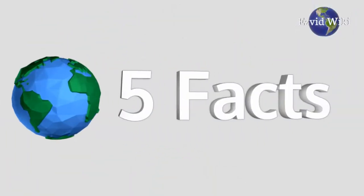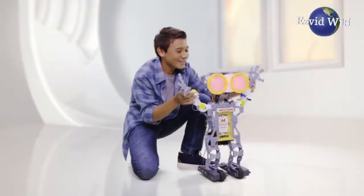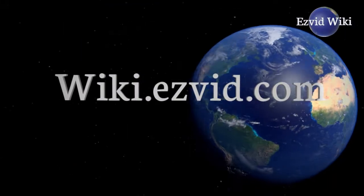These are the 5 facts you need to know about robots for kids. Brought to you by EasyVidWiki.